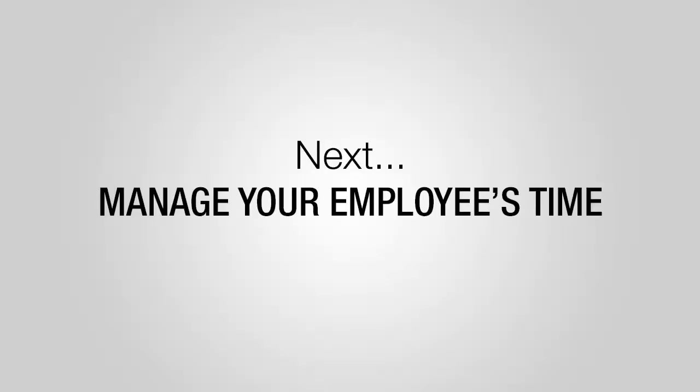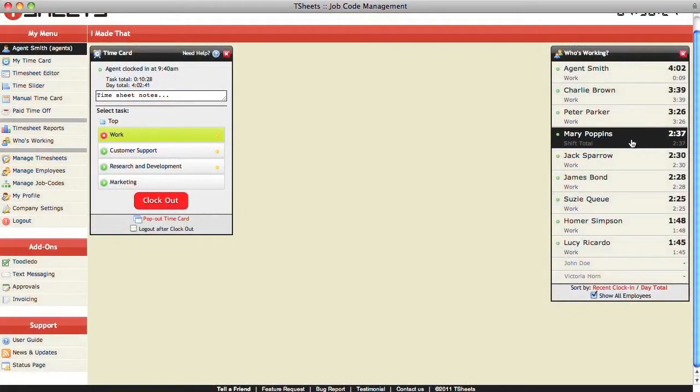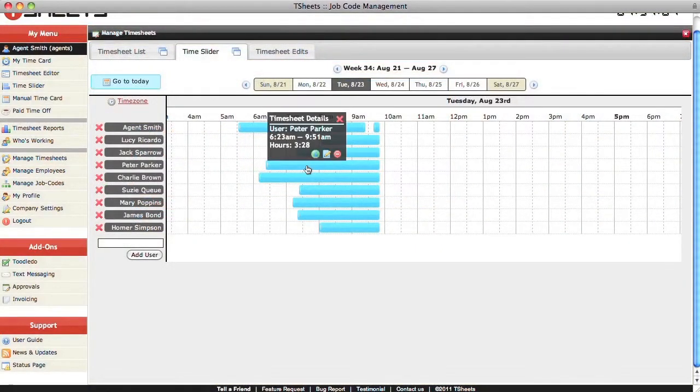Next, you're ready to manage your employees' time. This can range from approval reports, to creating schedules, to assigning managers and administrators, and all the way to editing timesheets after the fact.